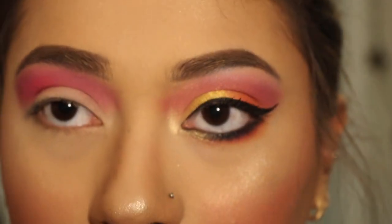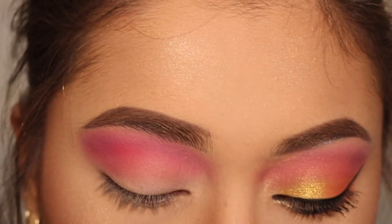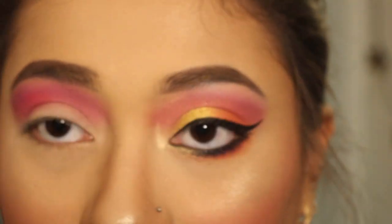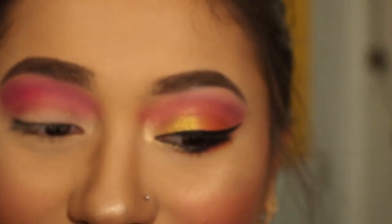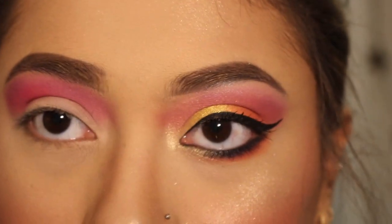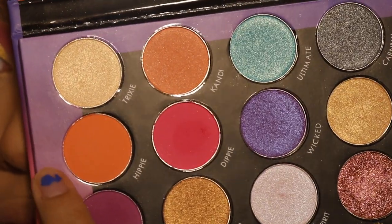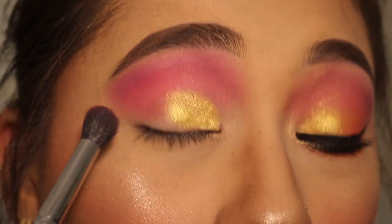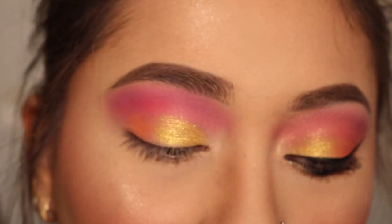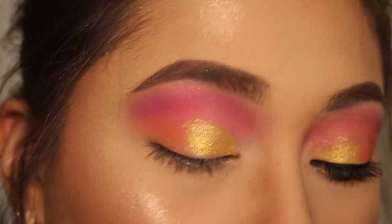Next we're going to take Euphoria, which is this gold right here. I'm going to take it on a very small brush and wet that with some Coconut Fix Plus — I'm running out of this mini version but I have the full sizes. I'm going to spray that and apply it to half of my lid. Next I'm going to take the color Hippie, which is this orange color right here, and put that on the outer half of my lid — just really tap that in. And I just realized I have ice cream that I haven't put in the freezer. But yeah, we're just going to tap this in and make sure it blends in with the pink.